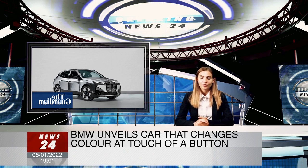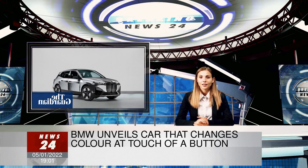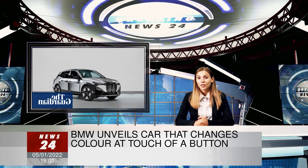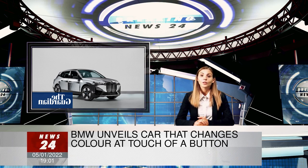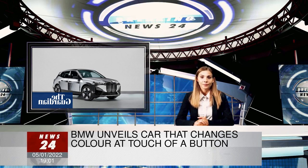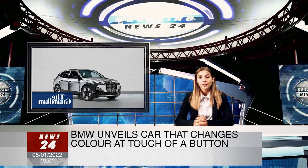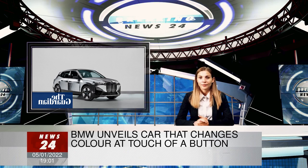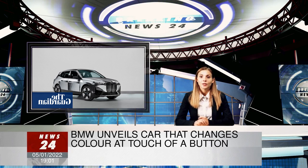According to BMW, the effect is created by applying an electrical charge to microcapsules, which contain particles of white and black pigments suspended within a liquid encased in the wrap. The color alternates depending on whether a negative or positive charge is applied, causing either the white or the black pigments to collect at the surface of the microcapsule.